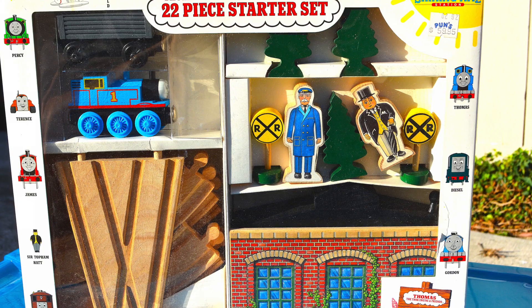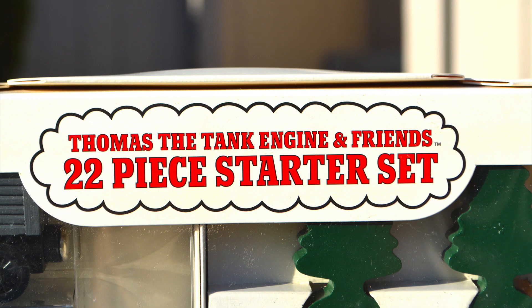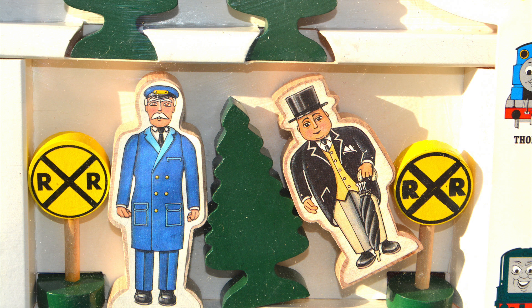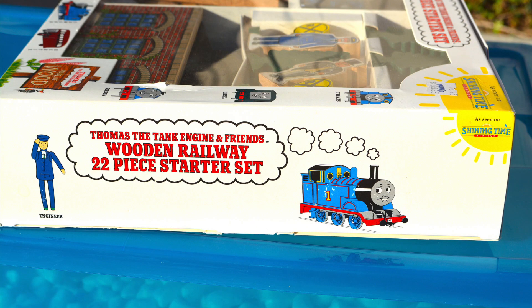Today I'm focusing on the 22-piece starter set. A lot of people don't realize that the 22-piece starter set was one of the first, if not the first, known Thomas Wooden Railway product to ever exist on the market. So this set pretty much paved the way for the Thomas Wooden Railway that we all know and love today.